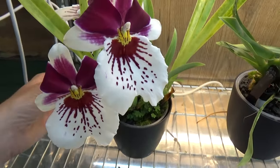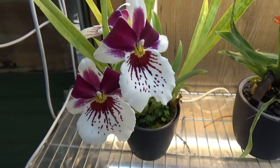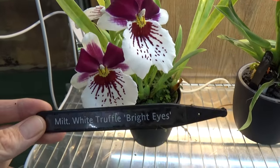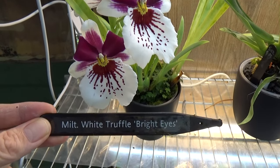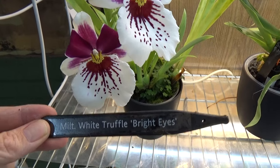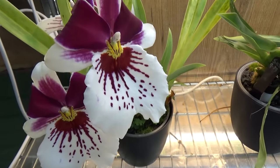And yeah, this is also such a beautiful one. Like I said in the beginning of the video, I know I'm constantly saying stunning and beautiful — but they are. Look at this — White Truffle, Bright Eyes. Beautiful.